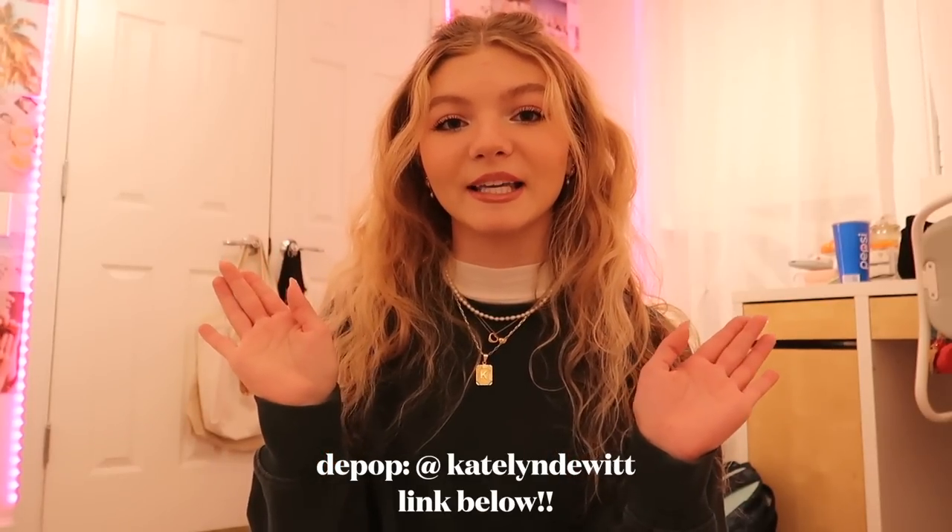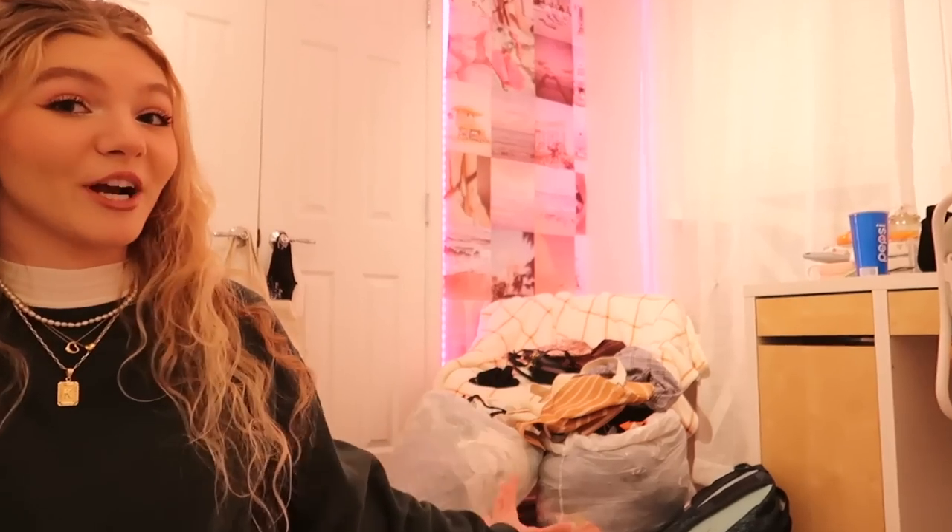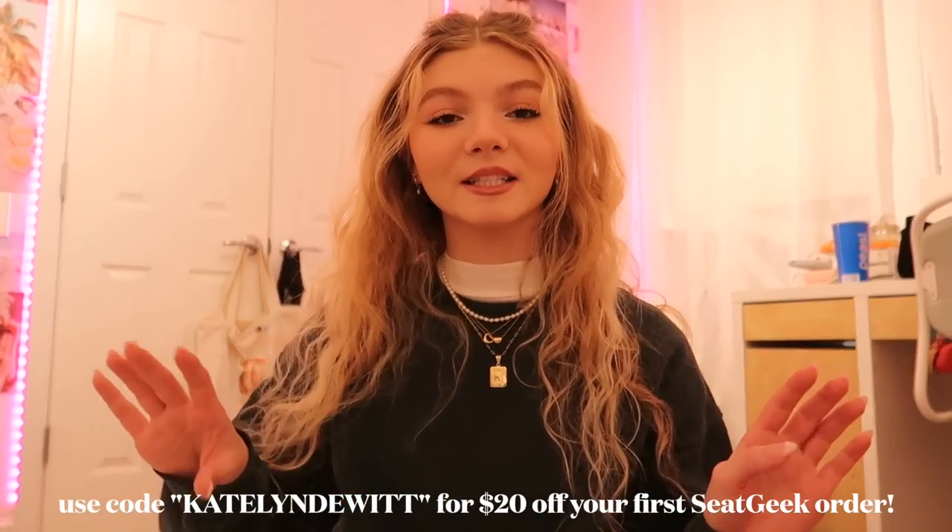That pretty much wraps up this video! I sorted all the selling and donating clothes, and my family and friends can also look through those piles. I took a bunch of Depop photos — if you're interested in anything I'm selling, check out my Depop at Caitlyn Dewitt; everything should be listed by the time this video goes up. I also have to drop off the donation bags. Thanks for watching, thumbs up and subscribe if you enjoyed, and thank you SeatGeek for sponsoring!